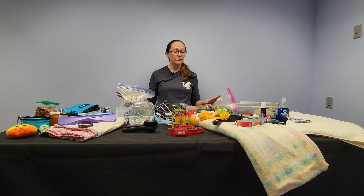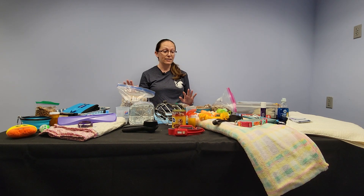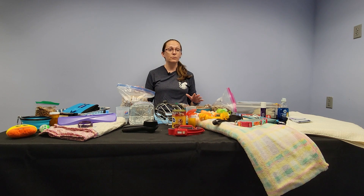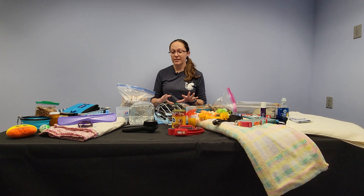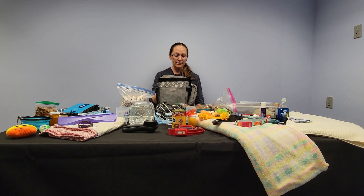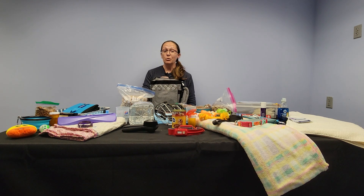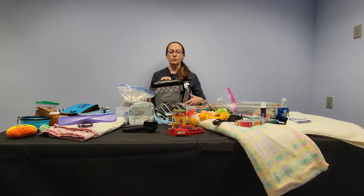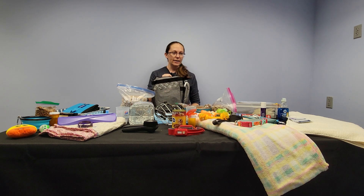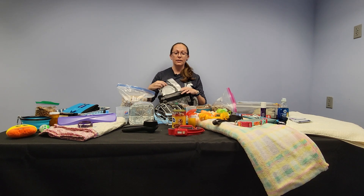I know this looks chaotic, and that's why we're doing this — because this can be quite overwhelming. I'm only going to be talking about if you have one cat and one dog. If you have multiple, you need to multiply everything by how many pets you have.